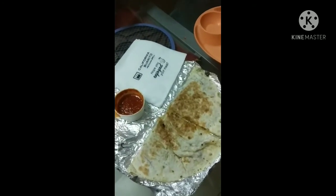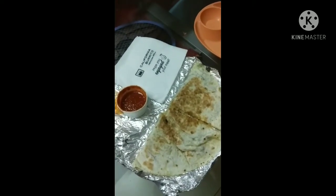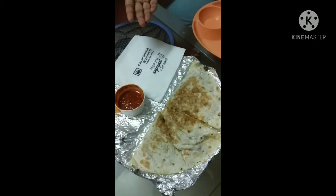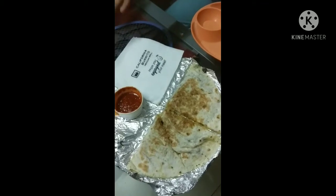And continuation of A to Z eating. Next is Q for quesadilla. Bye!